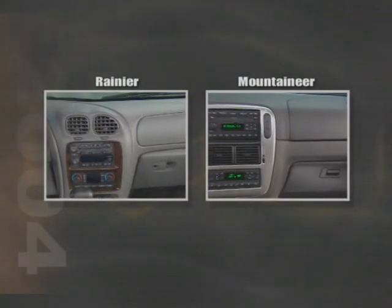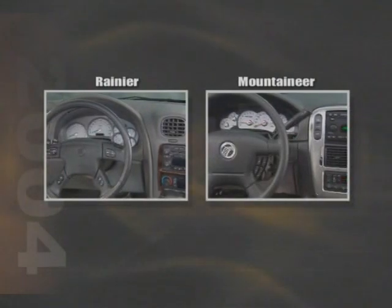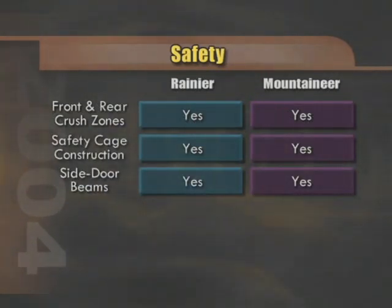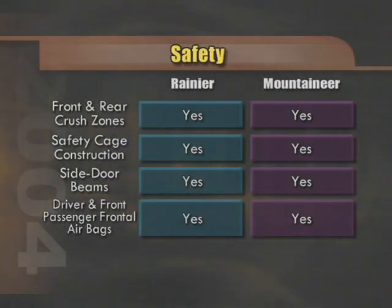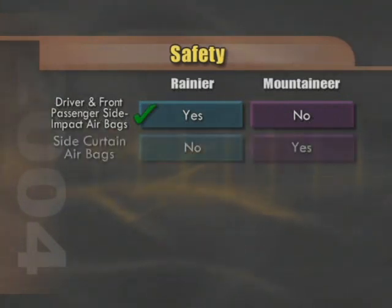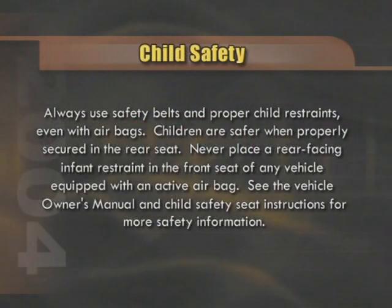Looking at safety and security, both Rainier and Mountaineer offer an impressive list of standard and optional features. Standard occupant protection features include front and rear crush zones, safety cage construction, and side door beams. Both Rainier CXL and Mountaineer with the luxury package have driver and front passenger airbags. Rainier includes side impact airbags as an available option, a feature not found on Mountaineer. However, Mountaineer Luxury can be equipped with optional side curtain airbags and a rollover sensing system — the rollover sensing feature can keep the side curtain bags inflated for up to 6 seconds. Rear side curtain airbags are not found on Rainier. Always remind customers to use safety belts and proper child restraints, and never place a rear-facing infant restraint in the front seat of any vehicle equipped with an active airbag.